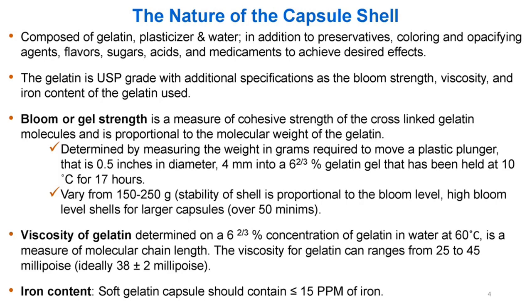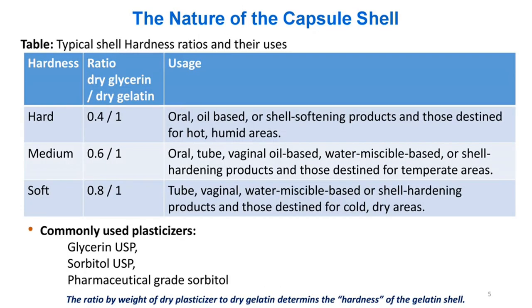The viscosity for gelatin ranges from 25 to 45 millipoise, ideally 38 ± 2 millipoise. Iron content: soft gelatin capsules should contain less than or equal to 15 ppm of iron.